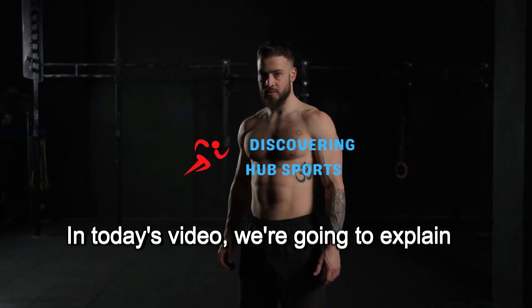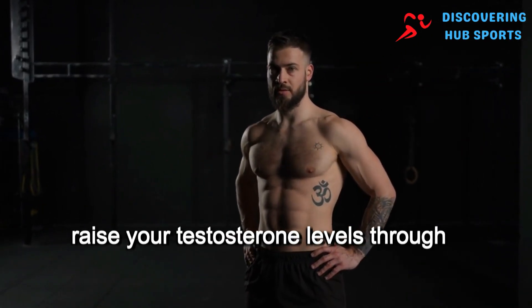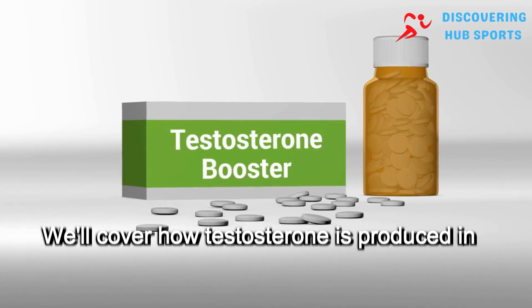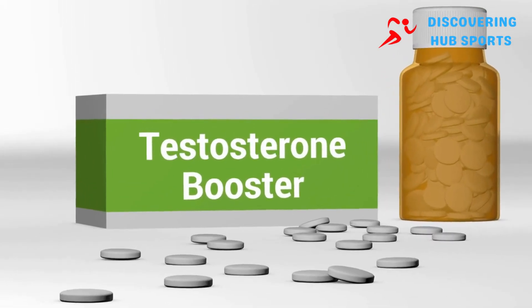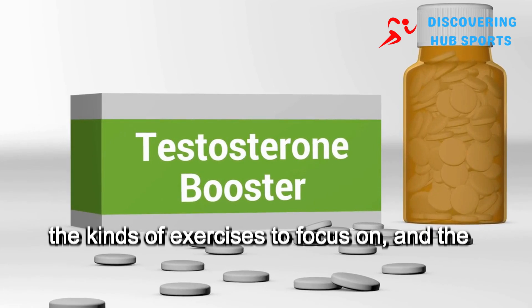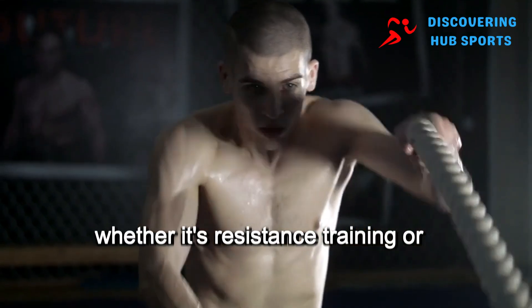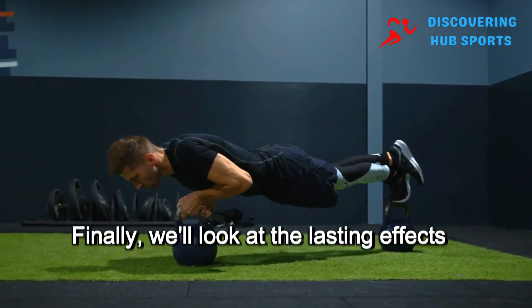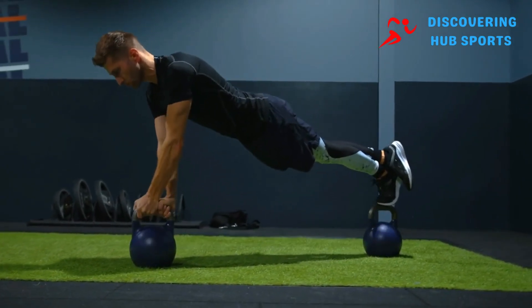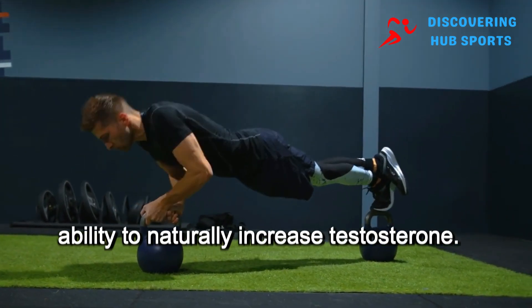In today's video, we're going to explain everything we know about how to naturally raise your testosterone levels through exercise. We'll cover how testosterone is produced in the body, how intense your workouts should be, the kinds of exercises to focus on, and the best order in which to do them — whether it's resistance training or endurance work. Finally, we'll look at the lasting effects of exercise on testosterone, as well as factors that could limit your ability to naturally increase testosterone.